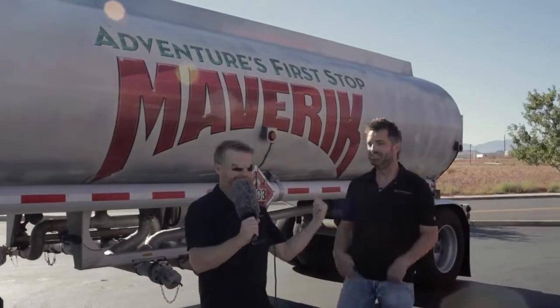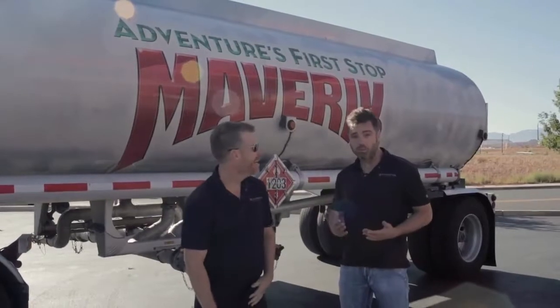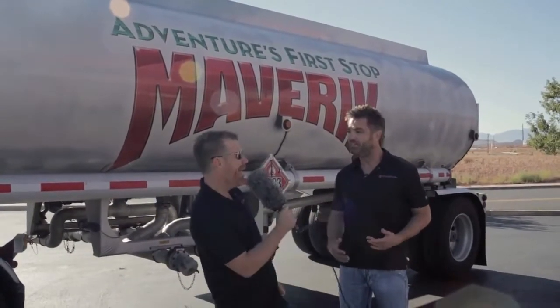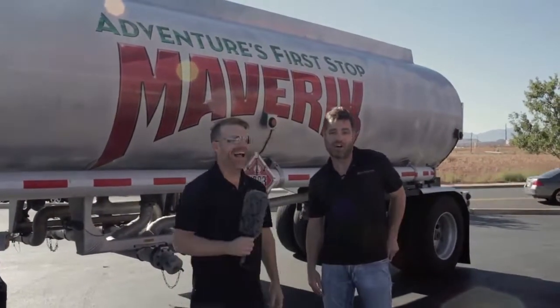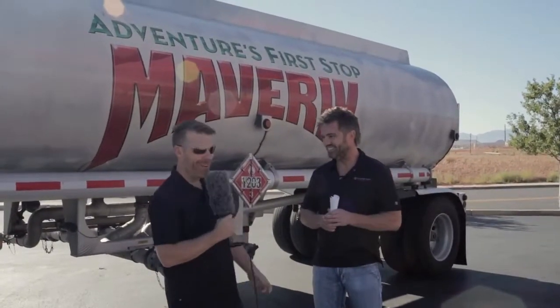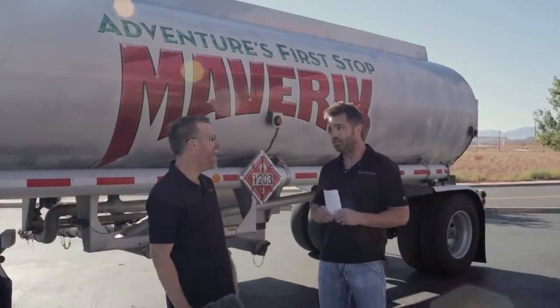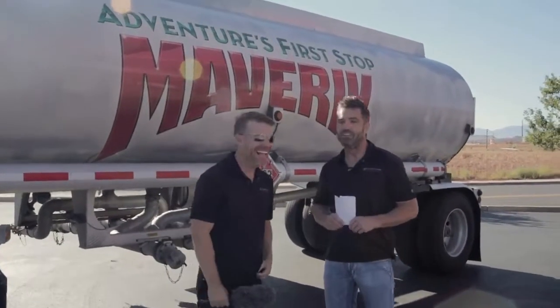Hey, it's the No Filter Show with Paul and Grady, and we are going on an adventure today. Paul, where are we going? Rumor has it that there's a redwood tree in Utah. Yes way. And we found a secret map. This is going to plot our course to the secret redwood tree. It's not going to be secret after this, but right now it's as secret as it gets. Let's do this.